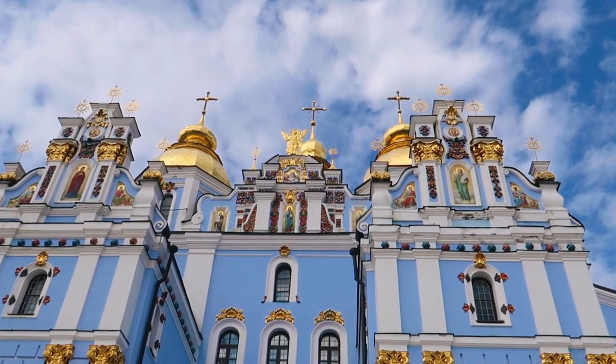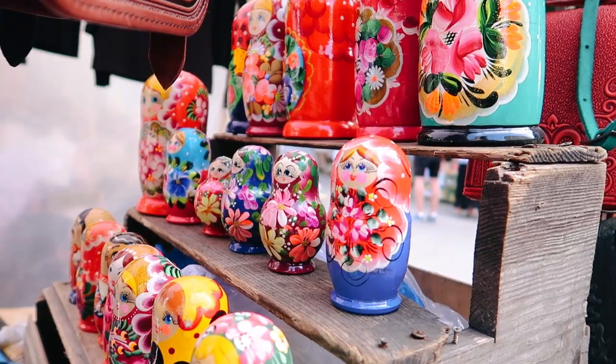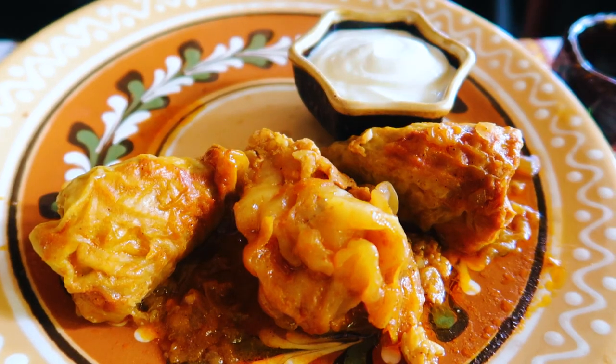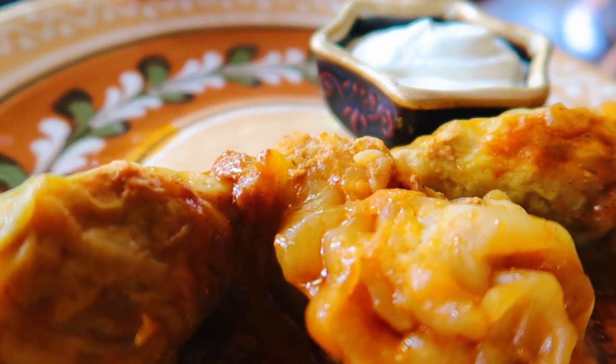We spent about three weeks in Ukraine — the longest time I think we had spent in one Eastern European country. So we ate a lot of Ukrainian food. I really used to eat cabbage rolls like once a week, and it's been amazing. We loved it so much — it brought me back memories of my grandma's cabbage rolls. That's exactly what we're going to make today.